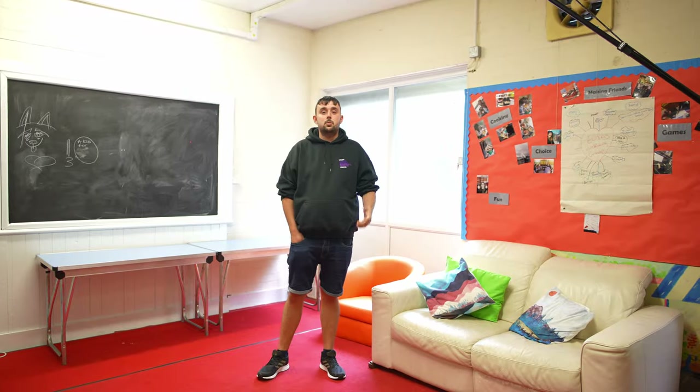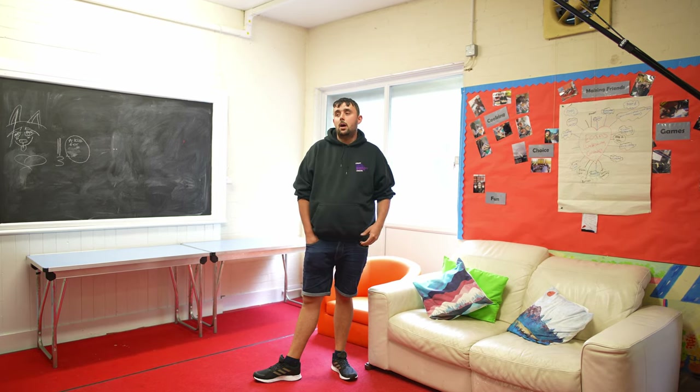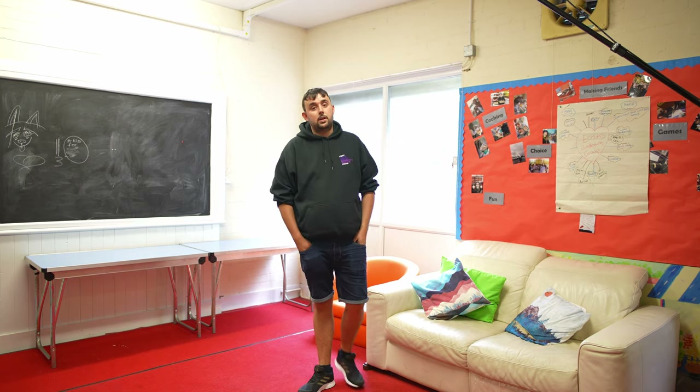So here we have our arts room. We do many different creative arts in this room, such as clay modelling and any creative arts that you can think of.